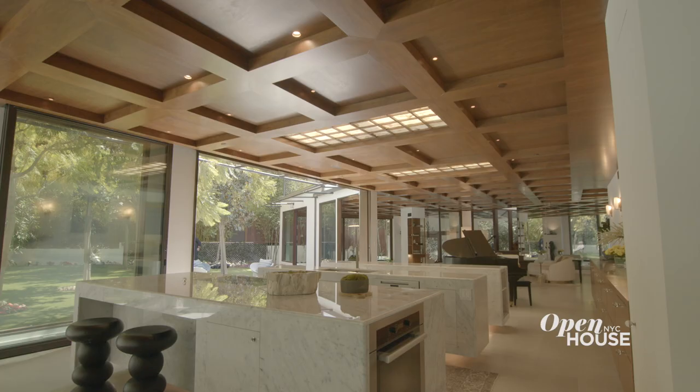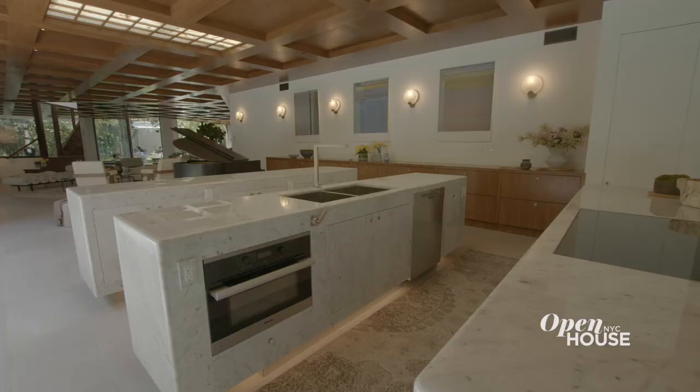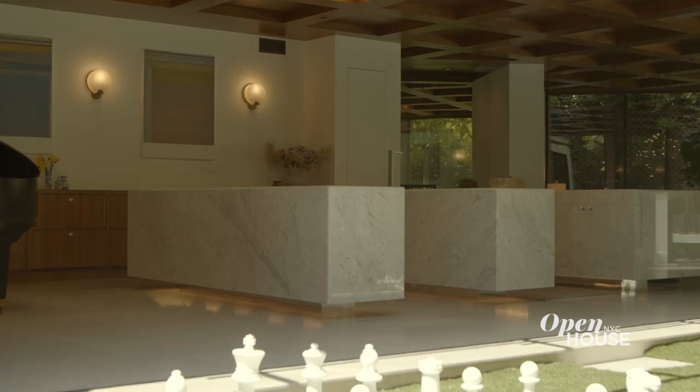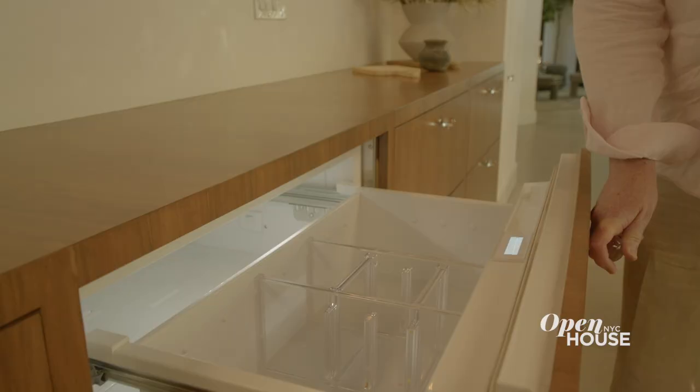Kitchens have design elements that are so strong it's easy for them to take over visually. Here the idea is to make the kitchen as elegant and understated as possible so that one doesn't really feel like you're in the kitchen, and yet the kitchen is completely functional.